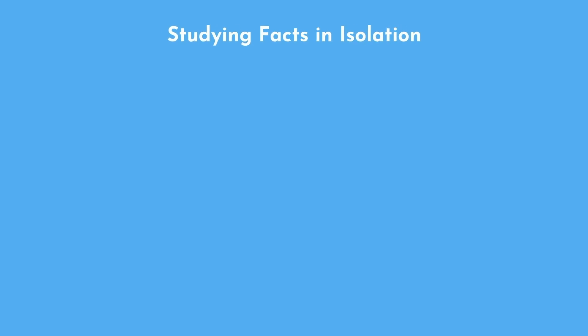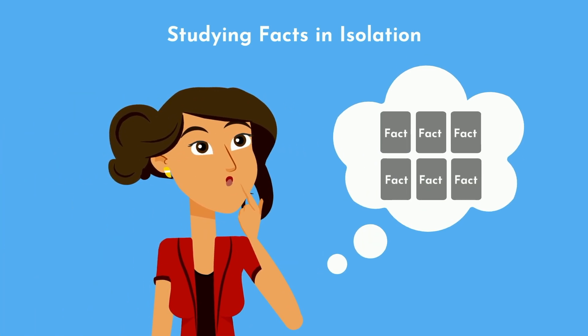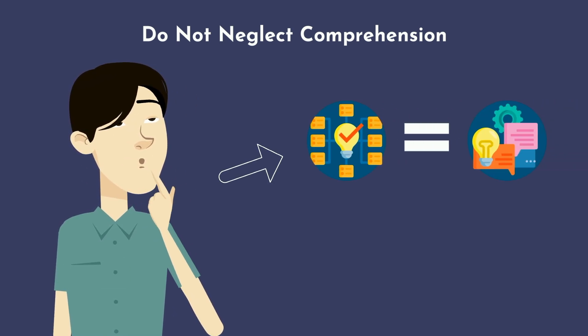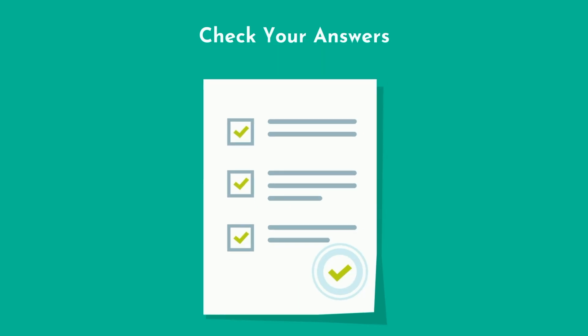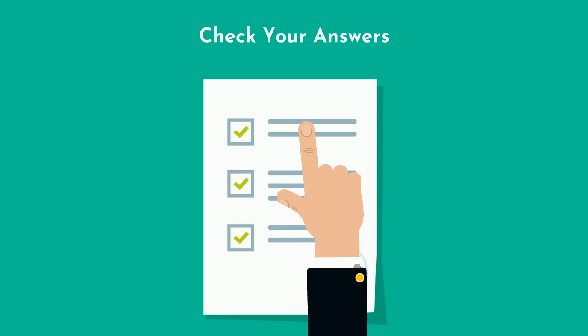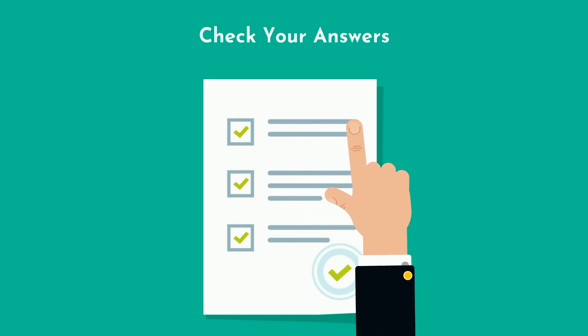Another common mistake is studying facts in isolation. Particularly with flashcards, students may focus too much on individual facts without adequate comprehension. Do not neglect comprehension, which means truly understanding the relation between ideas and how certain concepts are similar or different. Lastly, remember to not only practice the recall part, but also check your answers. If you are practicing recall without verifying accuracy, you may be reinforcing incorrect information.